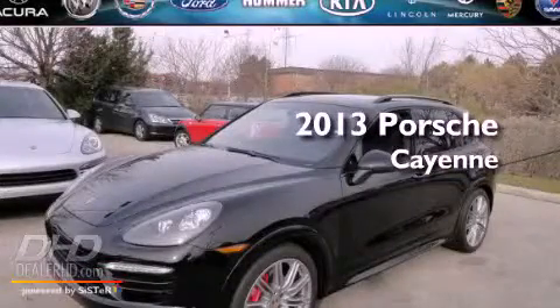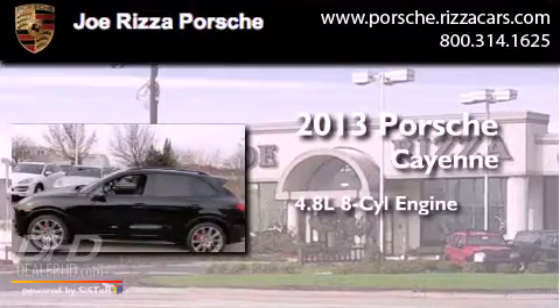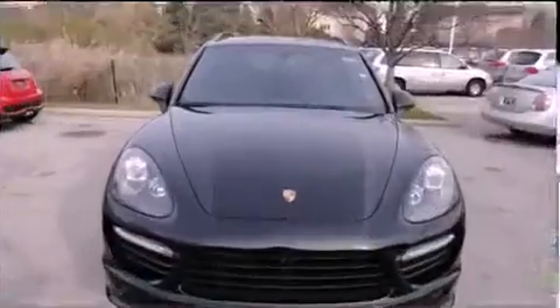This is a brand-new 2013 Porsche Cayenne. It features a 4.8-liter eight-cylinder engine, an automatic transmission, and all-wheel drive.